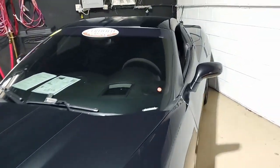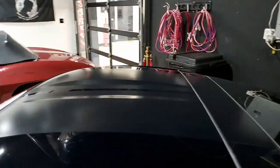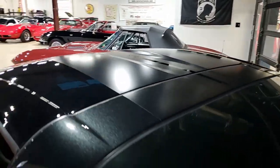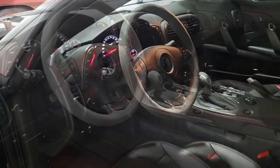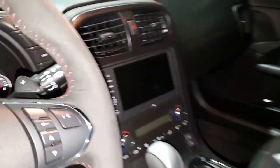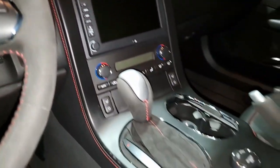tilt-and-telescoping, memory package, Bluetooth package, dual-power heated sports seats, universal garage door transmitter, and it has that Bose CD/XM/MP3 stereo with navigation. Also has steering wheel controls and center console-mounted USB and auxiliary inputs. This car has the cargo net with privacy shade.